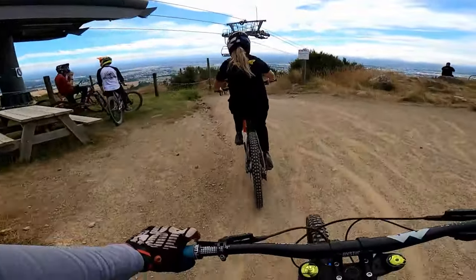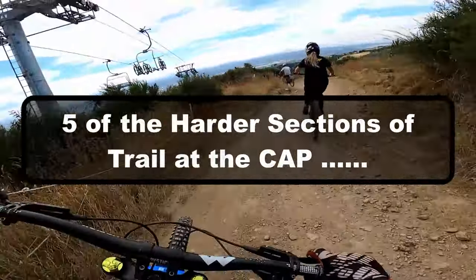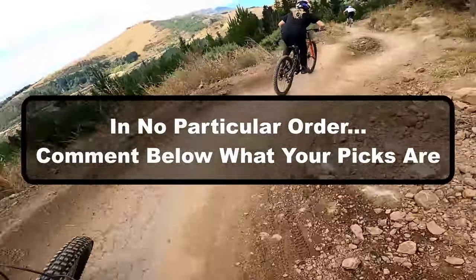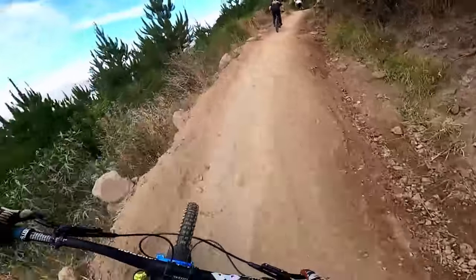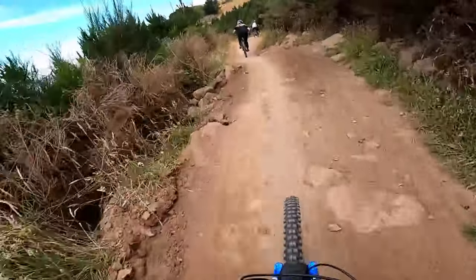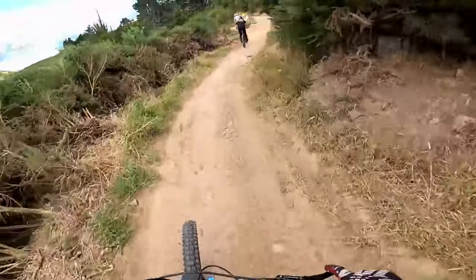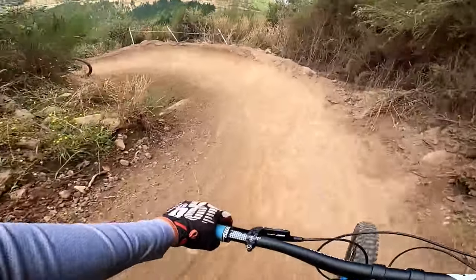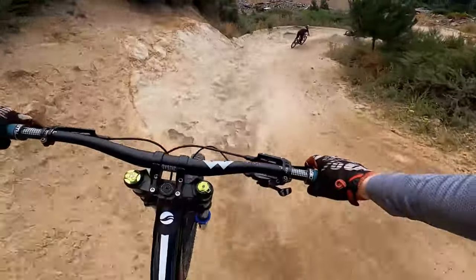Hey team, Rob here. Welcome to the video. Today: five of the hardest sections of trail at the cap. These are just my opinion, in no particular order, so we'll be running through what I think are some of the more difficult and intimidating sections of trail. If you've got any to add, let me know in the comments down below and I'll do another video. Without further ado, let's get into corner number one.